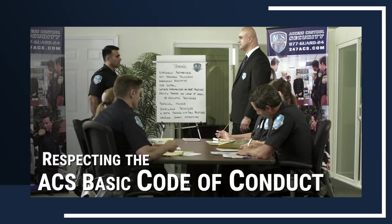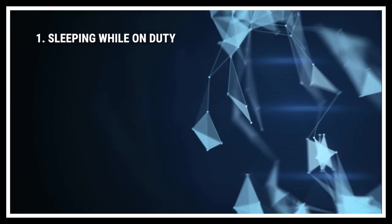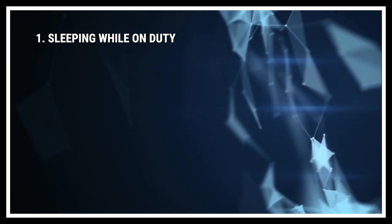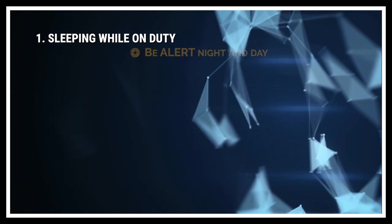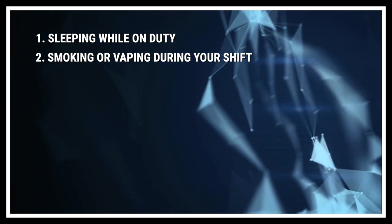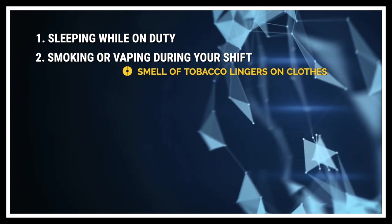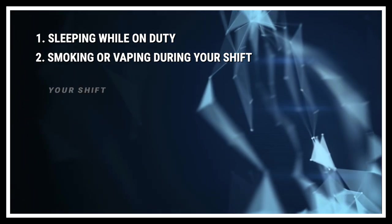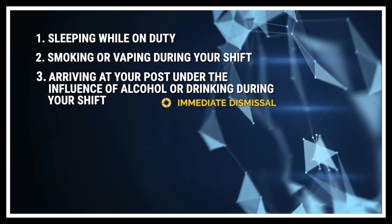Acting professionally also means respecting the ACS basic code of conduct. The following behaviors are unprofessional, unacceptable, and could result in dismissal. Sleeping while on duty — to protect people and properties, you need to be alert night and day. Smoking or vaping during your shift — we also ask that you refrain from smoking before your shift, as the smell of tobacco lingers on clothes and is unpleasant for clients. Arriving at your post under the influence of alcohol or drinking during your shift would result in immediate dismissal.